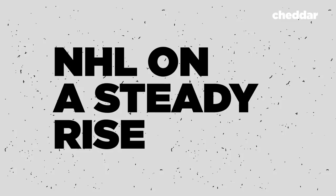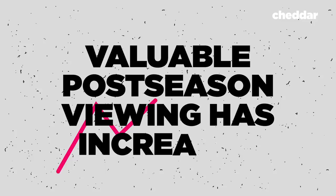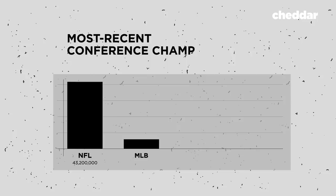The NHL has been on a steady rise, with the value of its teams rising 6% since last year, reaching a record $630 million per team. While regular season viewership is slightly down in 2018, more valuable postseason viewing has increased. In 2018, Stanley Cup viewership was up 22% from 2016. But compared to other leagues like the NFL, MLB, and NBA, its popularity is relatively small, so they're looking for more ways to reach out to more viewers.